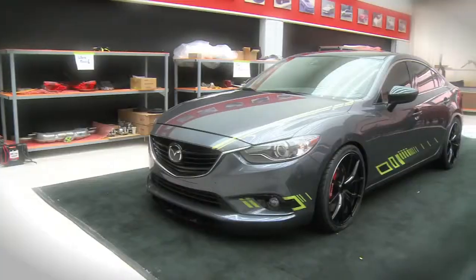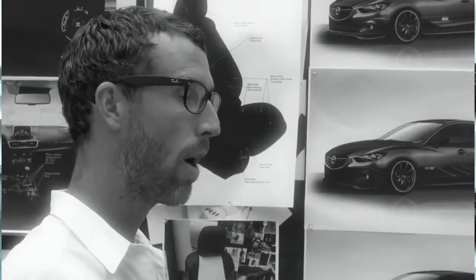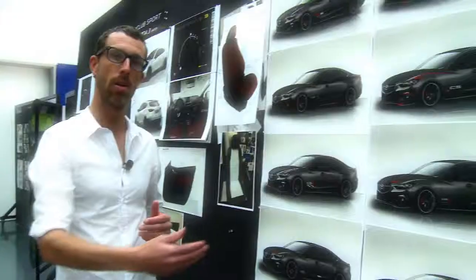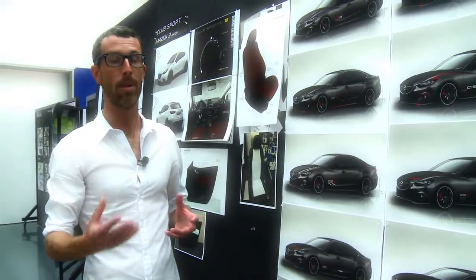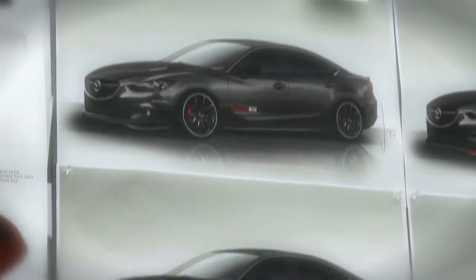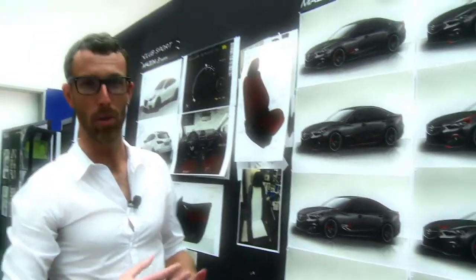When we were developing this car we were really looking at both the current Mazda Motorsport graphics and where those graphics are going, but also the possibility that maybe in the future this could be a limited production run. Some of them were leaning a bit more towards the motorsport side of things, but maybe a bit too loud or heavy handed for a production car.